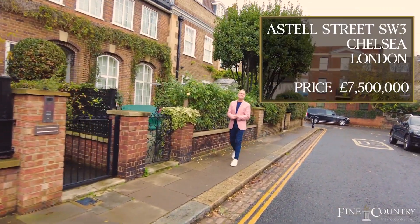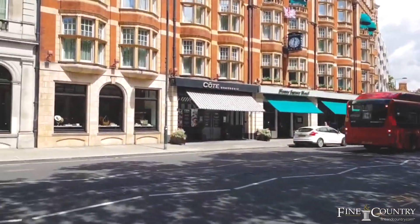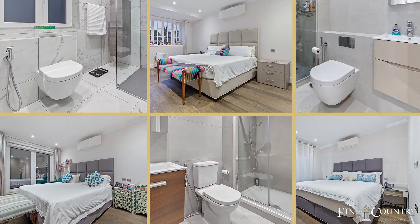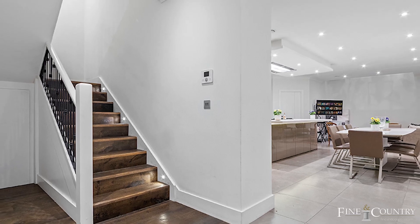This house is on a quiet residential street in the heart of Chelsea. The King's Road is just two minutes from here with all its shops, boutiques and restaurants. And this lovely home behind me is six bedrooms, all six en-suite, three huge airy reception rooms, and I cannot wait to show you inside — so come on, let's go.